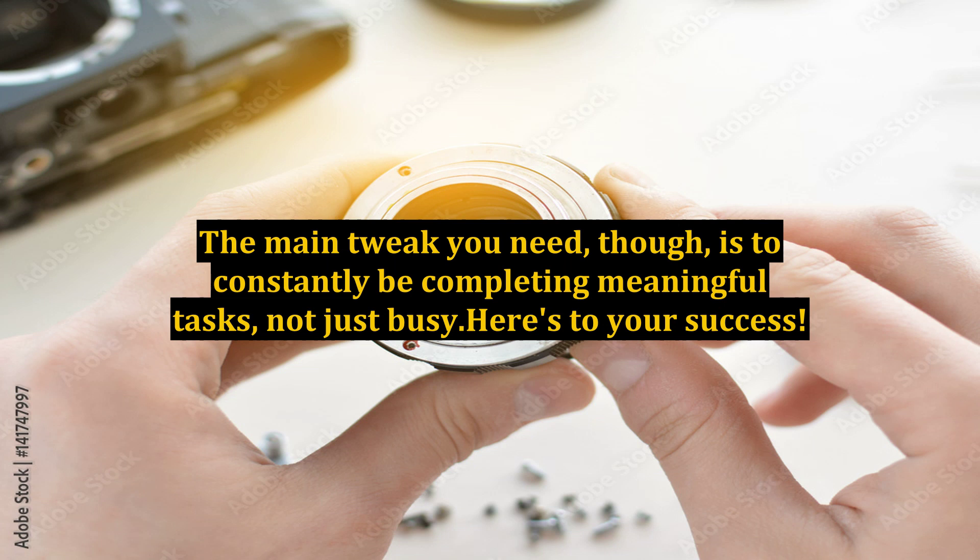The main tweak you need, though, is to constantly be completing meaningful tasks, not just busy. Here's to your success.